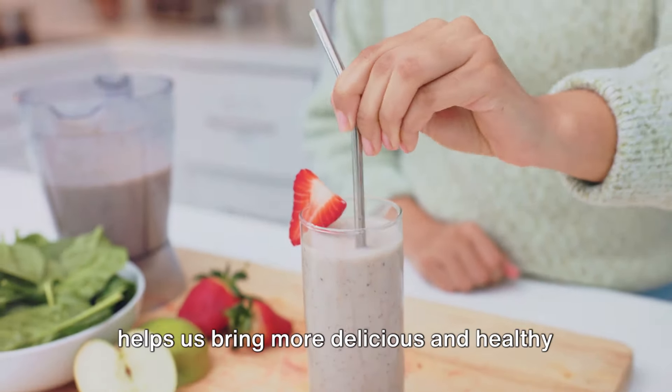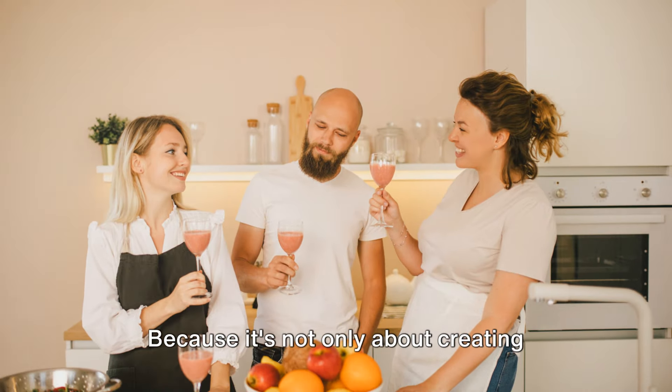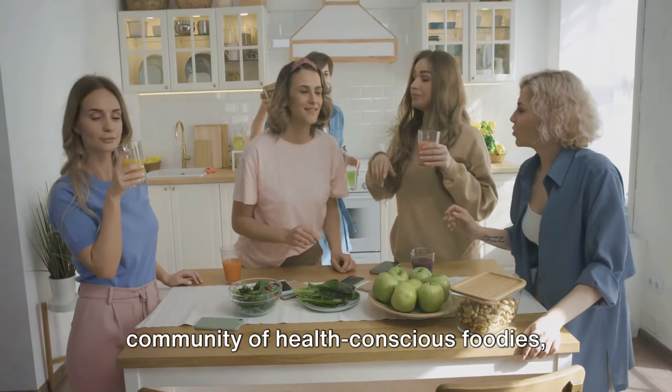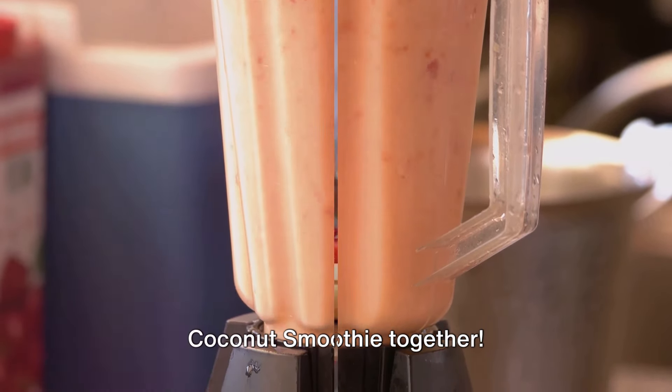Your support is what keeps us going and helps us bring more delicious and healthy recipes to you. Because it's not only about creating tasty smoothies but also about building a community of health-conscious foodies just like you. So let's make this keto strawberry coconut smoothie together.